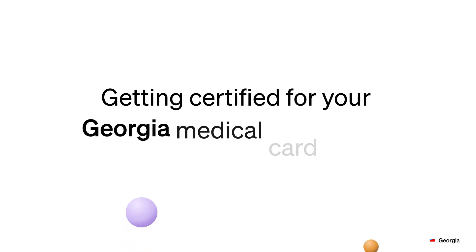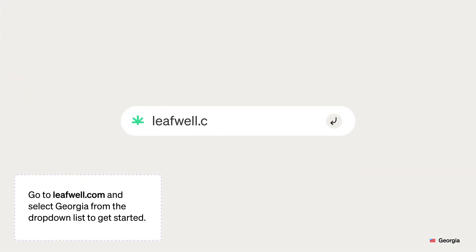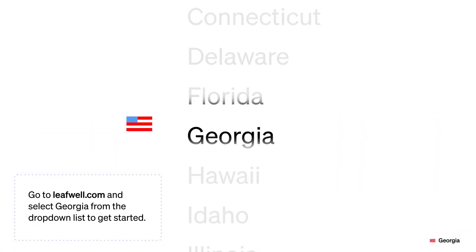Getting certified for your Georgia medical card online is quick and easy with LeafWell. Go to leafwell.com and select Georgia from the drop-down list to get started.